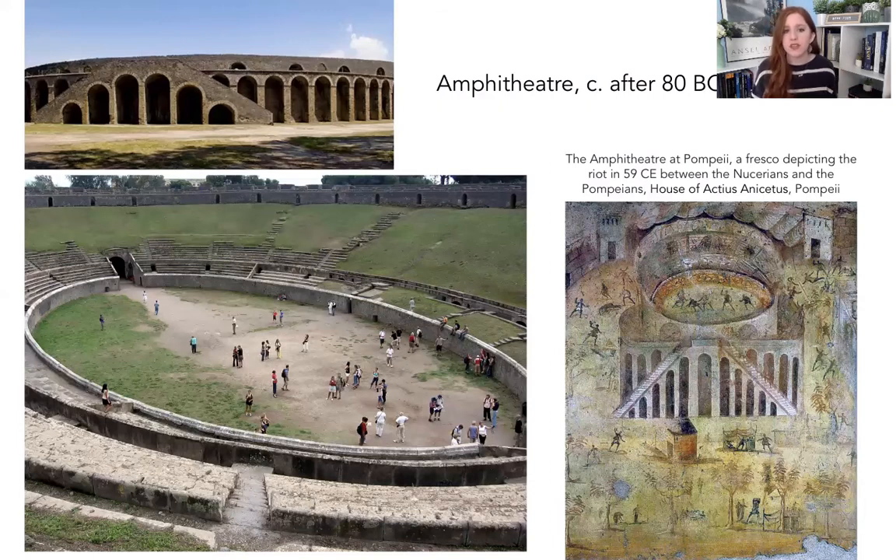Gladiator fights wouldn't have been the only thing in an amphitheater. We might also see beast hunts — exotic animals from faraway places pitted against a person or each other. We would also see the execution of criminals, which punctuated the entertainment. It was a pretty gory time — a full day of events where you would see beast hunts, then someone get executed, and then gladiator fights at the end of the day. That was a common day of entertainment for people in the Roman Empire.